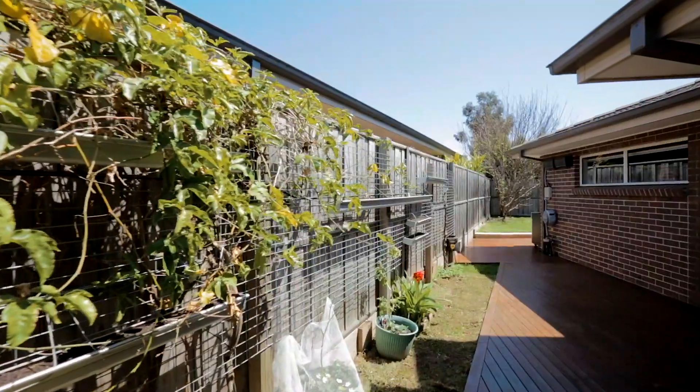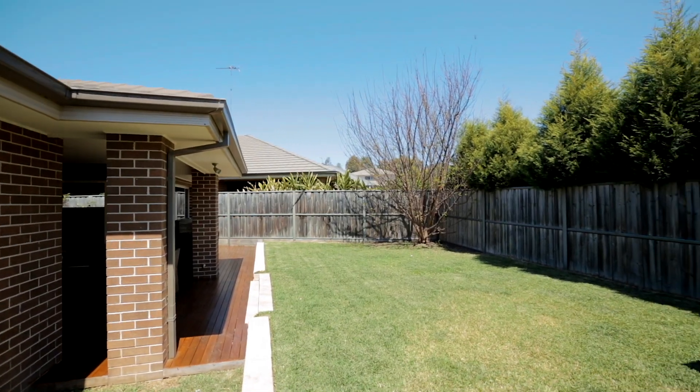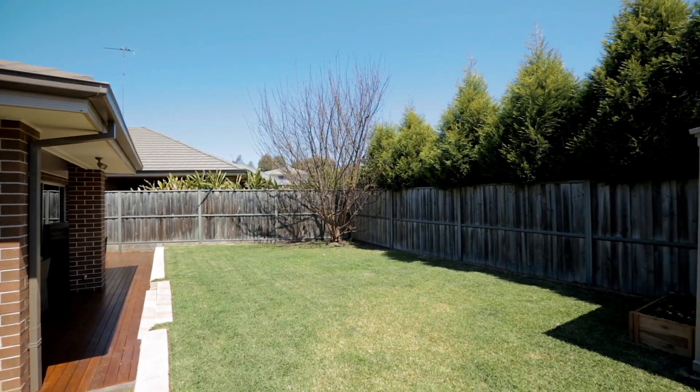The backyard is level, private and secure, plus low maintenance with lush grass for the kids and family pets to enjoy, framed by the al fresco and timber decking.